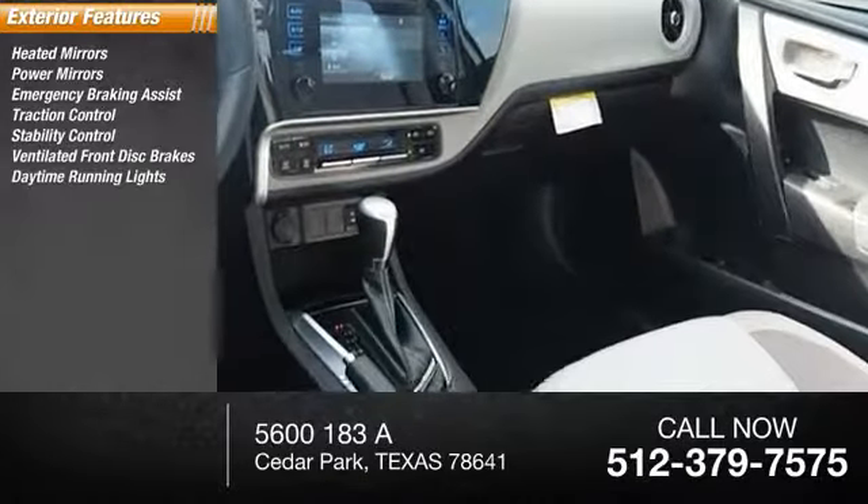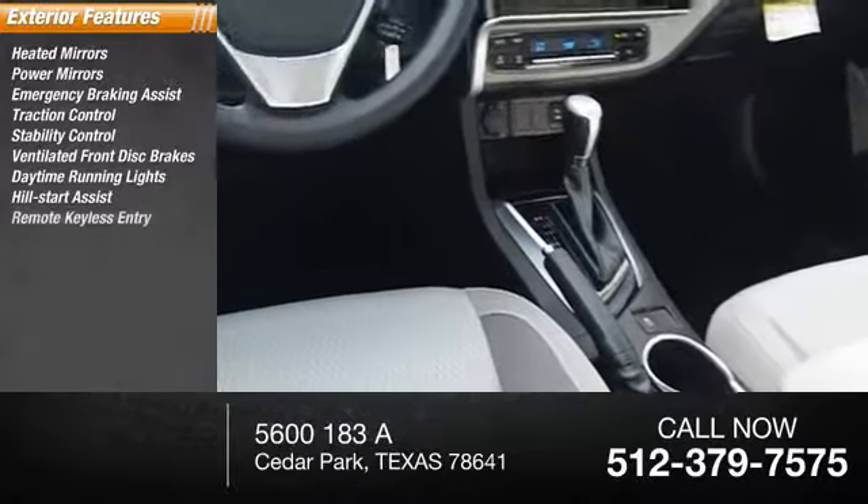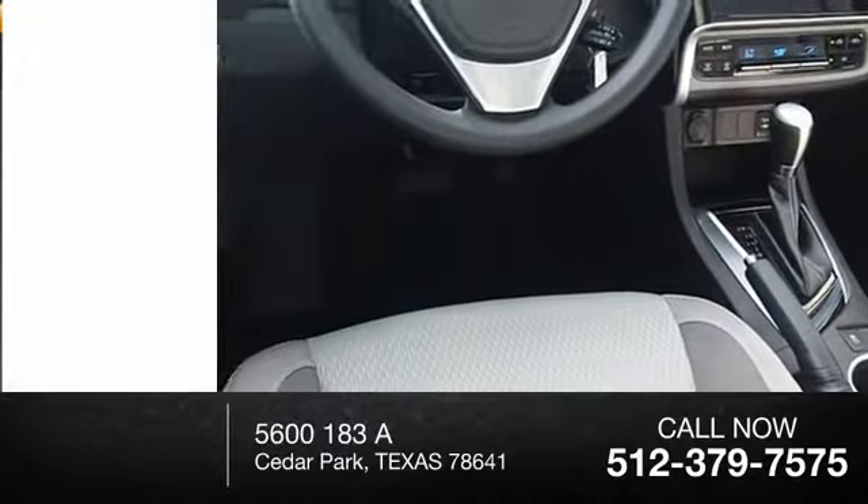Ventilated front disc brakes, daytime running lights, hill start assist, remote keyless entry, engine immobilizer.